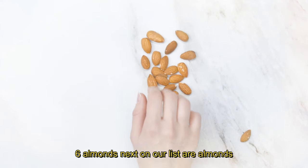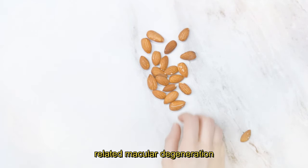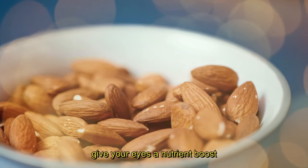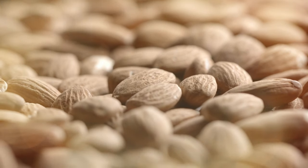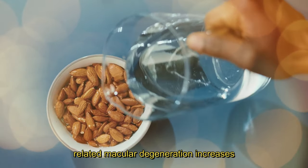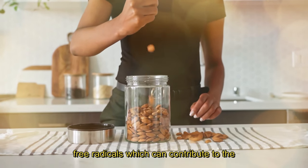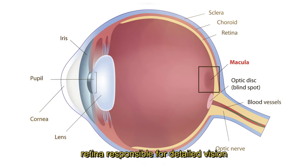6. Almonds. Next on our list are almonds. These nuts are rich in vitamin E, which plays a vital role in preventing age-related macular degeneration. Additionally, vitamin E may help slow down the progression of cataracts. Grab a handful of almonds as a snack to give your eyes a nutrient boost. Vitamin E is a powerful antioxidant that helps protect cells from oxidative stress, and the eyes are no exception. As we age, the risk of developing age-related macular degeneration increases, making the inclusion of vitamin E-rich foods like almonds crucial in supporting eye health. The antioxidants in almonds work to combat free radicals, which can contribute to the deterioration of the macula, the central part of the retina, responsible for detailed vision.